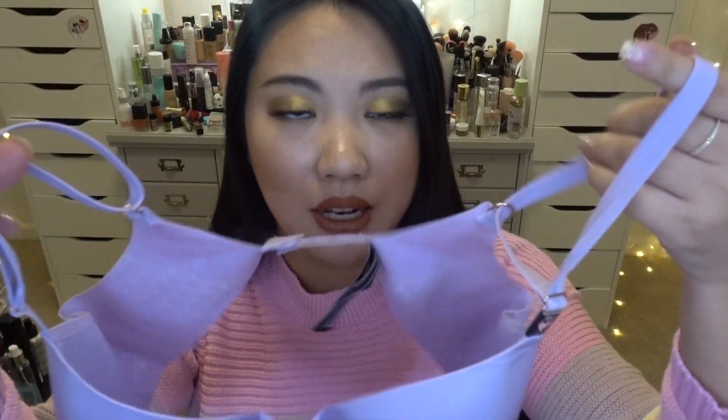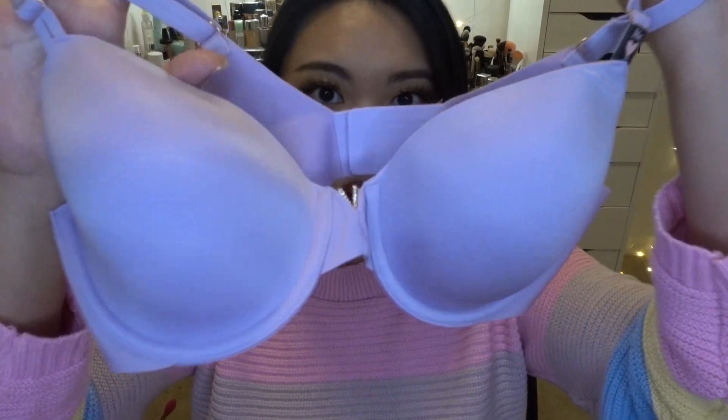I have another bra — you can tell I'm just obsessed with Victoria's Secret bras. This one is a beautiful lavender color in a thinner version with a V detail. I actually have a couple in this style but in strapless, and I really love it especially when I want something more breathable and lighter. I wanted one with straps this time, so I got this one. Look how cute — I just love it so much.